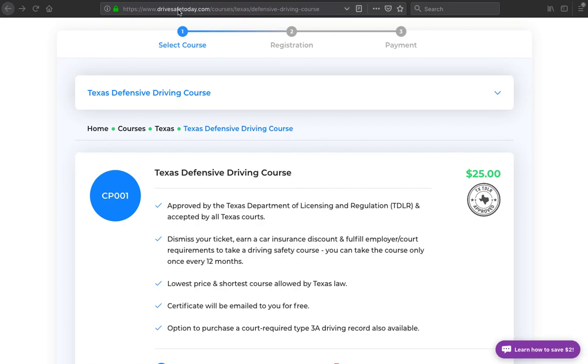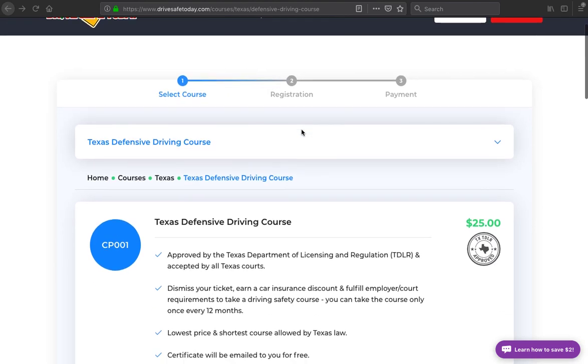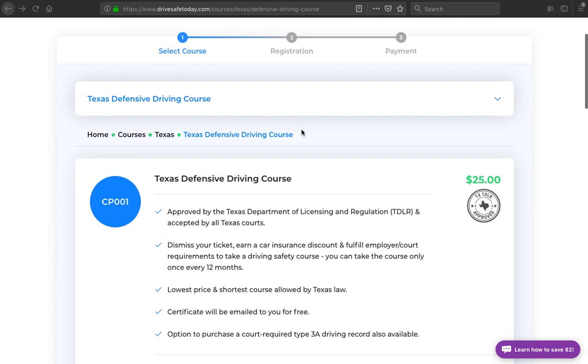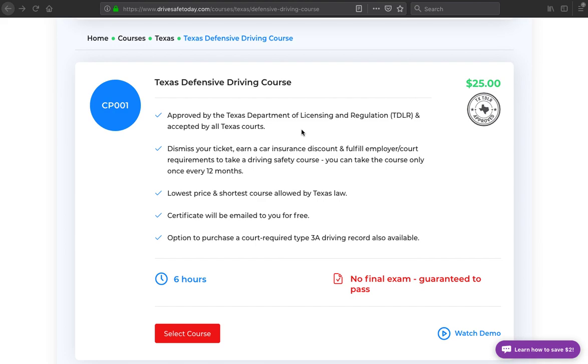We're going to start here at drivesafetoday.com. Starting on the home page, I selected Texas, which takes us to a page with more details about the course. We can see that it is TDLR approved, accepted by all Texas courts, and the price is $25 — which I believe is the minimum that TDLR allows any provider to charge.